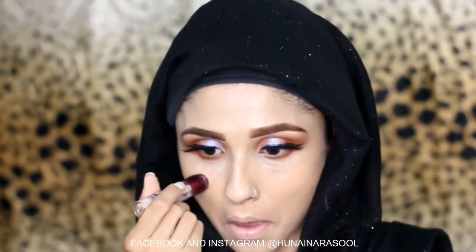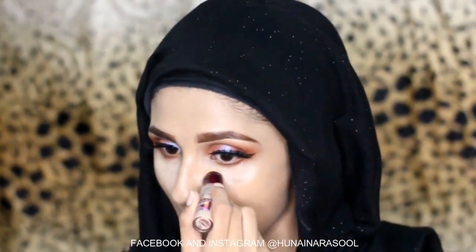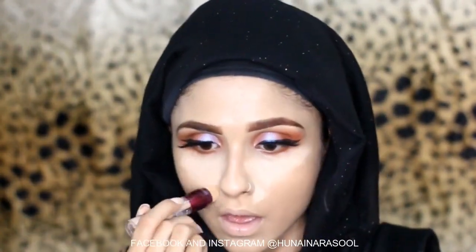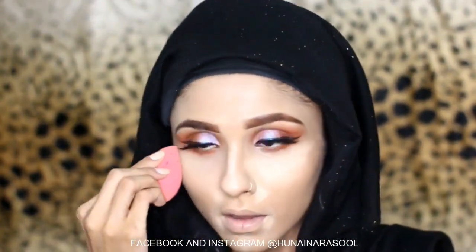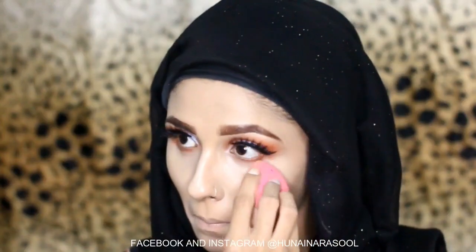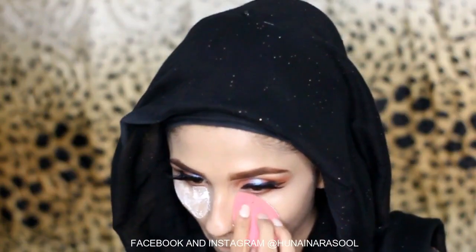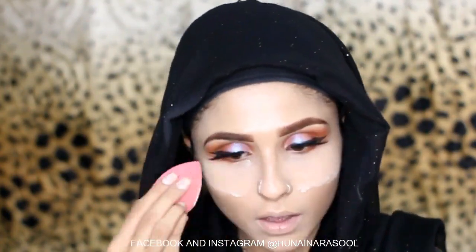Now I am going to use Maybelline Age Rewind Concealer to conceal and highlight. My shade is Light Pale. I am going to set my concealer with the beauty blender by Beautify by Amna. Then I am going to bake with the help of Glam Girls setting powder.